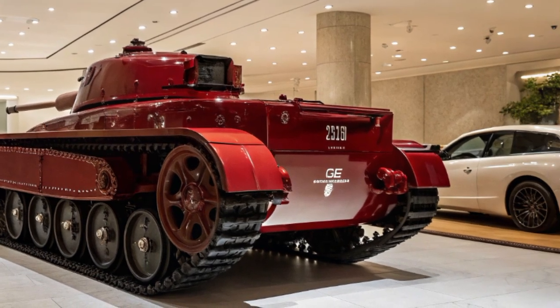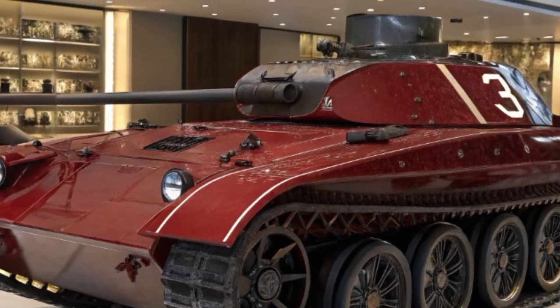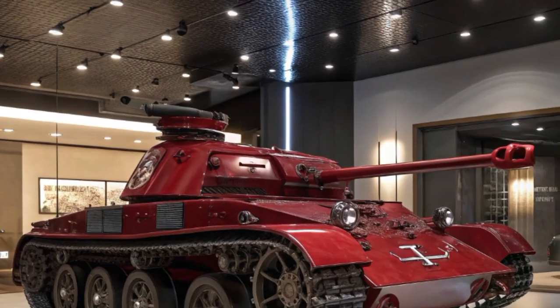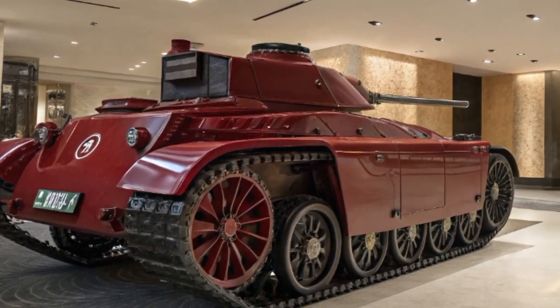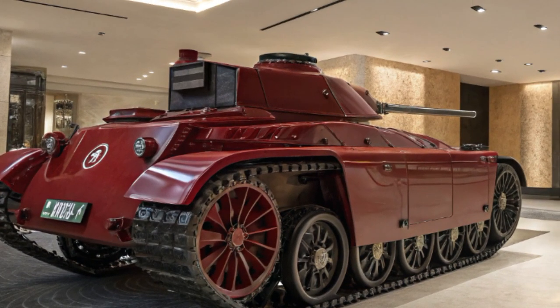Inside, the story takes a surprising turn. Instead of a cold, utilitarian interior, the cabin of the MP3 tank is trimmed in premium leather, Alcantara, and carbon fiber. You get a fully digital driver display, a 15-inch infotainment screen with support for all major connectivity options, and a surround sound system developed in collaboration with Bang & Olufsen.